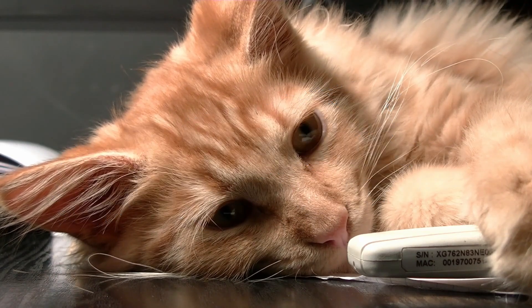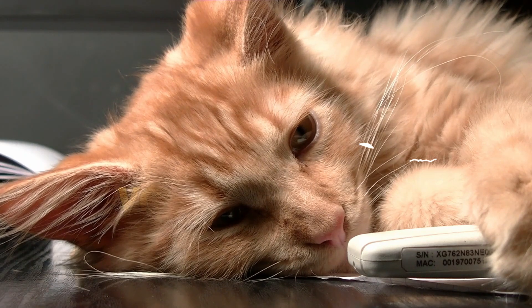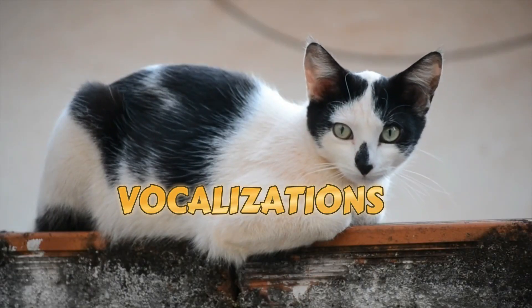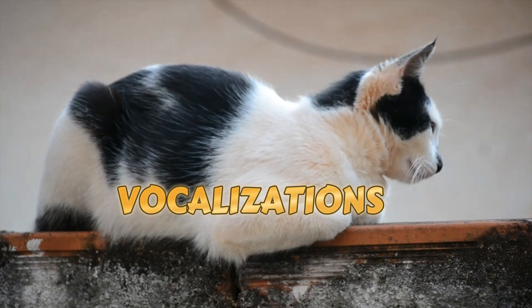Vocalizations. Cats use a variety of vocalizations to communicate. While meowing is often associated with human interaction, cats may have a complex meow language with different tones for various needs.